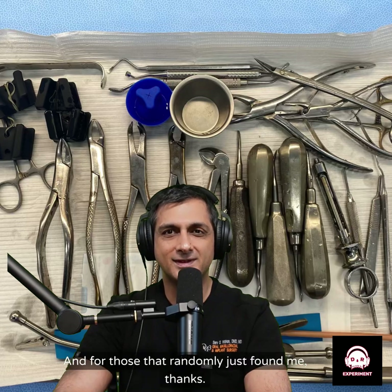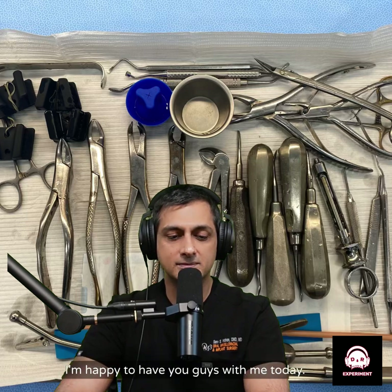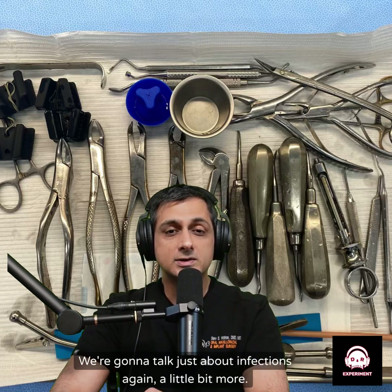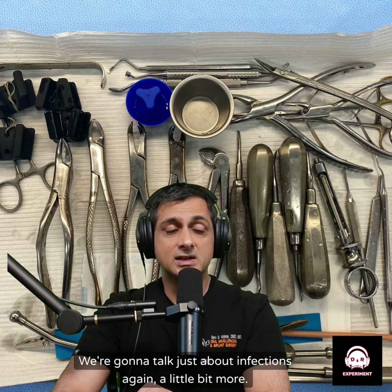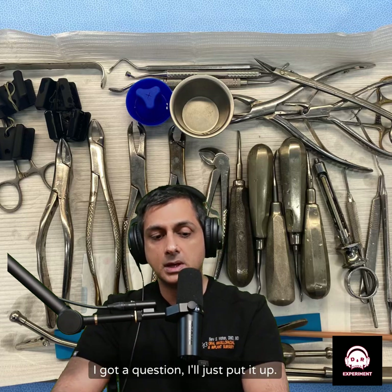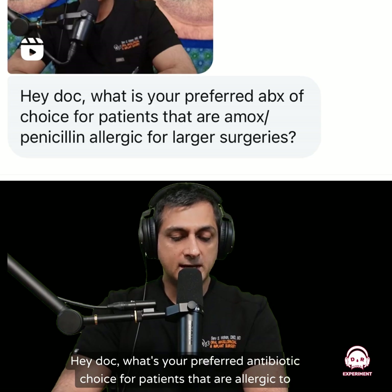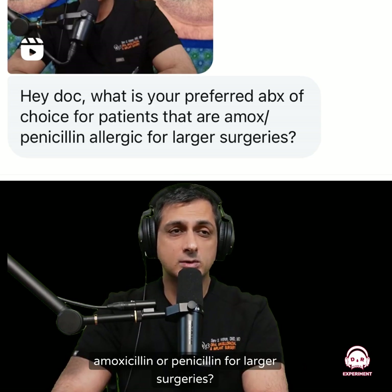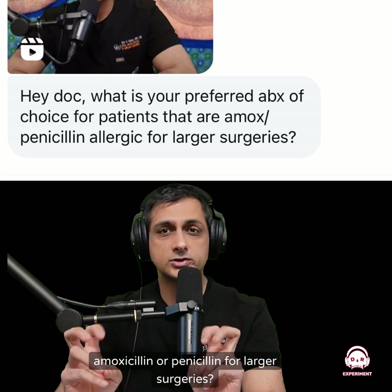Hey, welcome back. And for those that randomly just found me, thanks. I'm happy to have you guys with me today. We're going to talk just about infections again, a little bit more. I got a question — I'll just put it up: 'Hey doc, what's your preferred antibiotic choice for patients that are allergic to amoxicillin or penicillin for larger surgeries?'